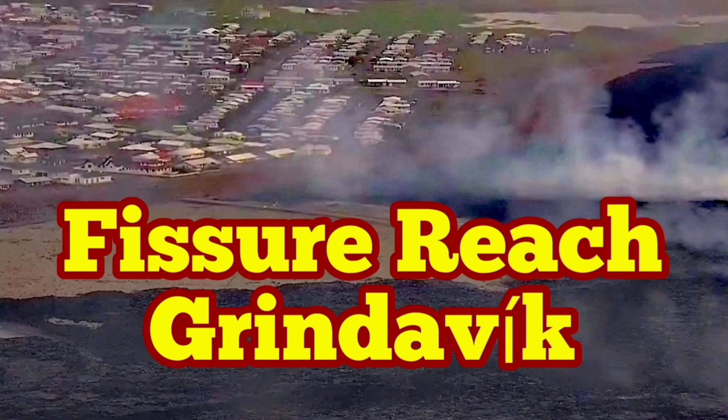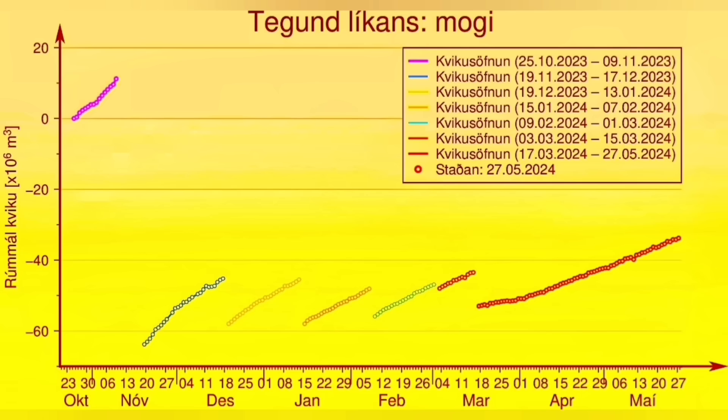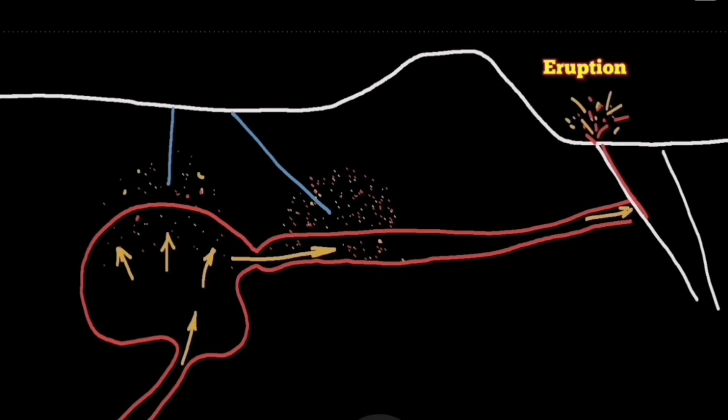Last week I made a video about the non-Newtonian fluid behavior of the basaltic magma in the Svartsengi volcanic system. It was around 18 million cubic meters of magma gathered in there. It requires a lot of shaking — like a ketchup bottle that you have to shake to get the ketchup to flow. The magma requires that, and here we are.